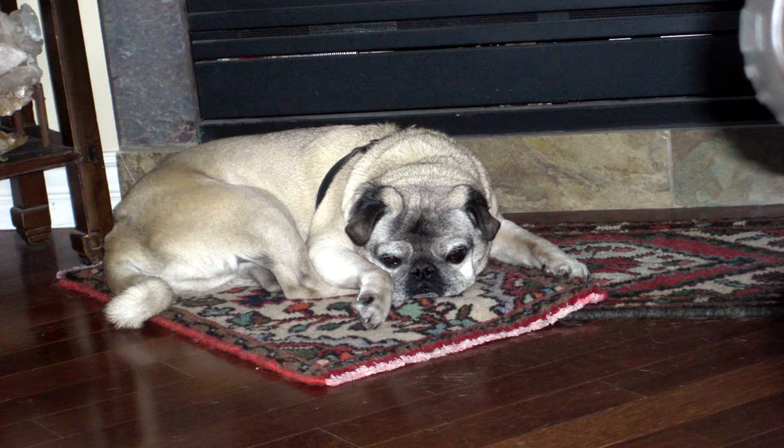This adorable pug is my very own Macaroon. I collect area rugs and I like to layer them, so I made him his very own little rug pile so he could sleep by the fireplace.